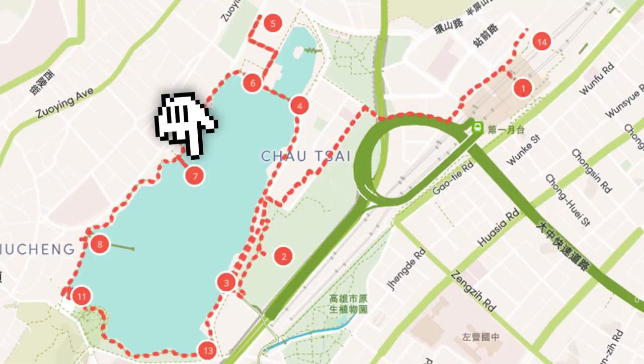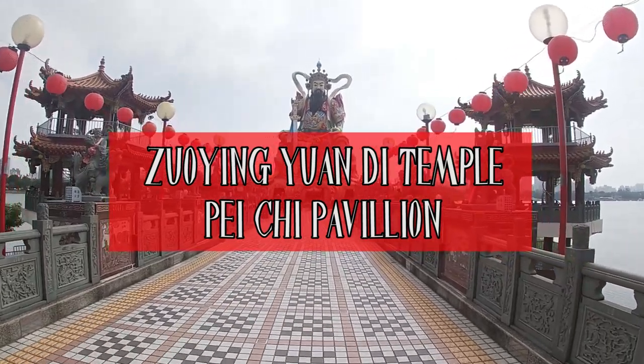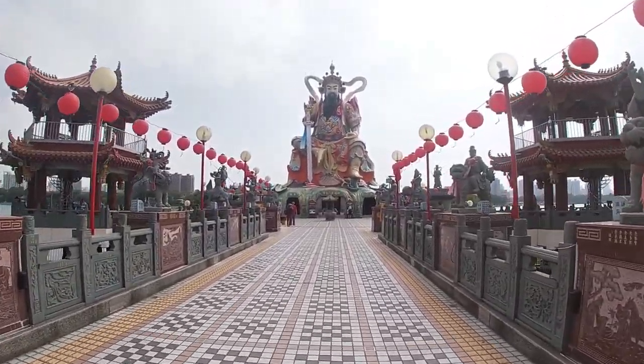This is Piki Pavilion, built to honor Zuan Wu, a Taoist deity with the ability to control the elements. He's especially revered by martial artists.